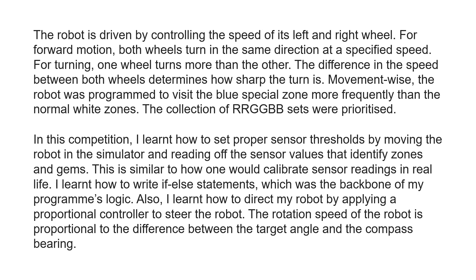Movement-wise, the robot was programmed to visit the blue special zone more frequently than the normal white zones. The collection of RRGGBB sets were prioritized. In this competition, I learnt how to set proper sensor thresholds by moving the robot in a simulator and reading all of the sensor values that identify zones and gems. This is similar to how one would calibrate sensor readings in real life.